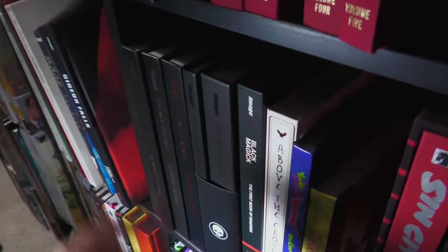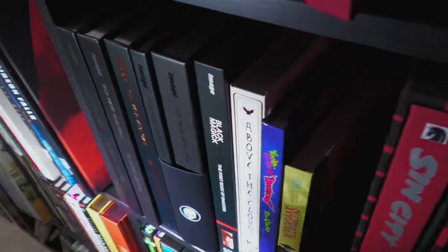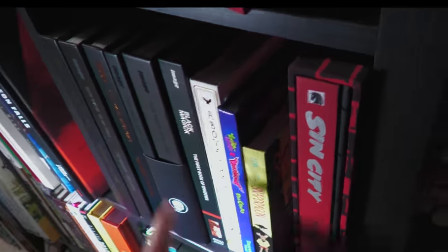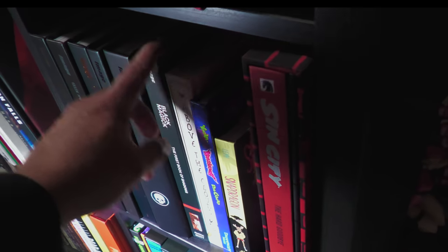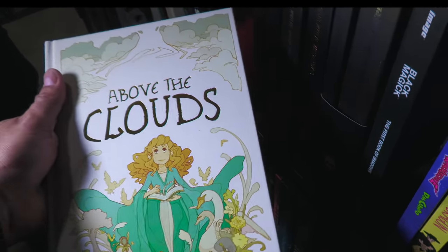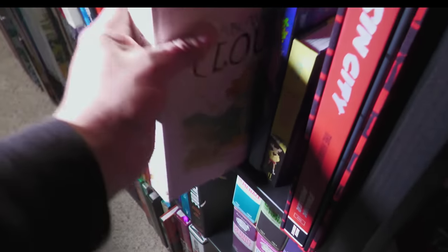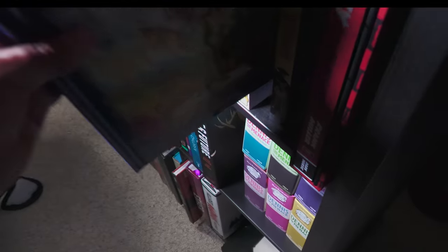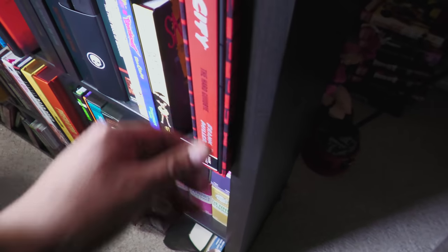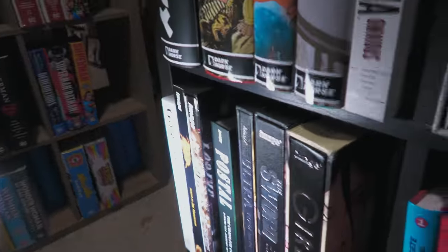Here we have some Kieron Gillen — this is The Wicked and the Divine, the entire series. Black Magic, which is on hiatus right now. I love this book right here — Above the Clouds. This was a Kickstarter book sent to me. Some of you all send me your Kickstarters like this right here. Snapdragon — I remember reading that. That was a cute book. Sin City, the deluxe library edition. Some other stuff like the Gypsy Omnibus and Battle Chasers — a beautiful slipcase edition, but for some reason they didn't reprint it.